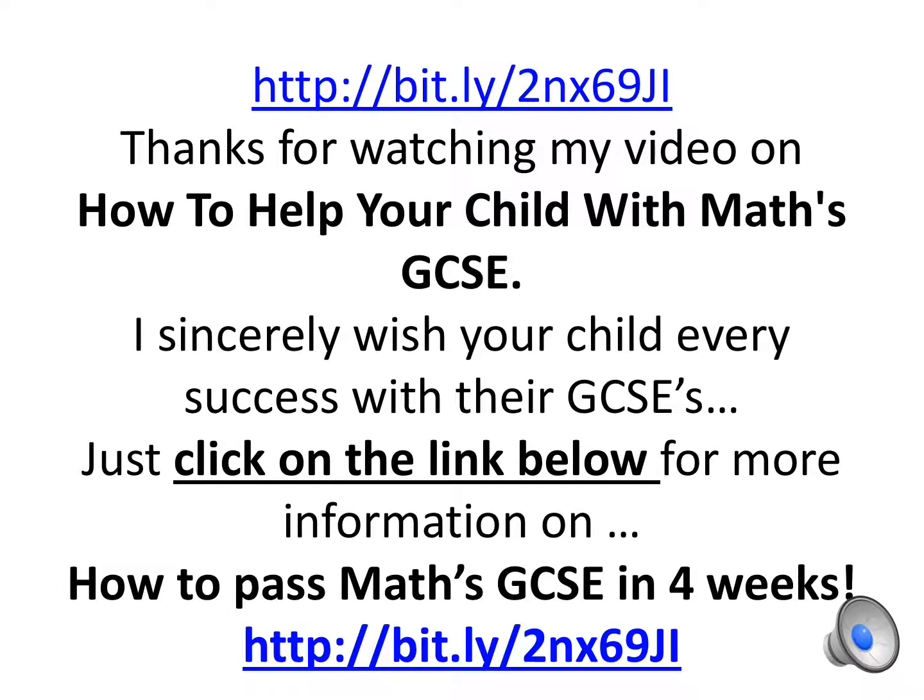Thanks for watching my video on how to help your child with Maths GCSE. I sincerely wish your child every success with their GCSEs. Just click on the link below for more information on how to pass Maths GCSE in 4 weeks. Good luck!